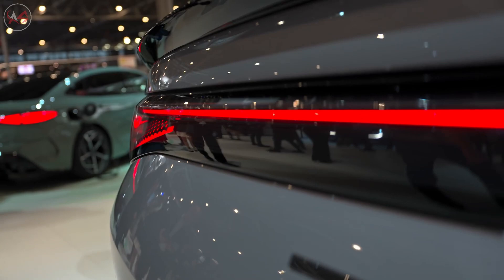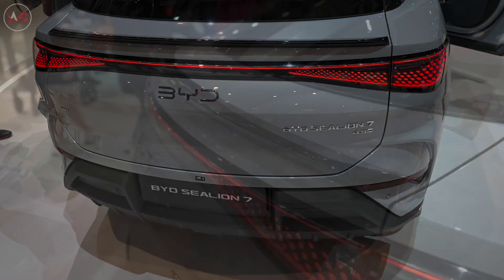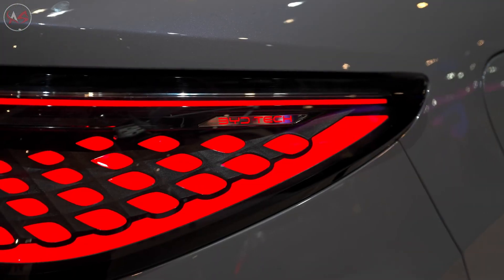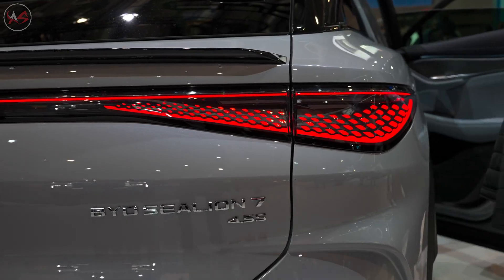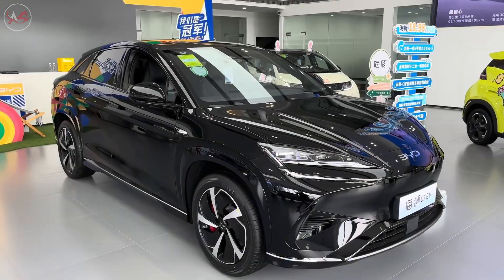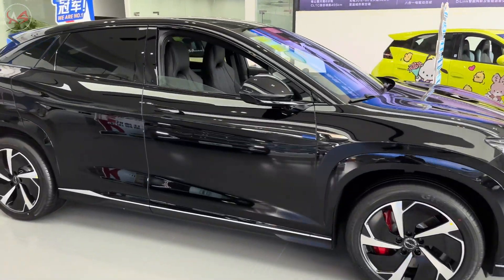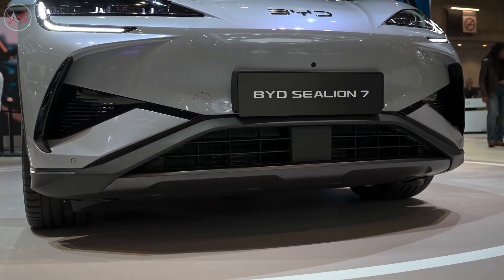It comes with fast charging technology, long range capacity, and a performance we are not used to seeing in electric SUVs. The Sealion 7 is not only stylishly designed, but also a technological revolution. When you step into its interior, you feel that luxury and comfort are fully combined. With its dual-screen digital instrument panel, autonomous driving support, and advanced multimedia system, it not only increases driving pleasure, but also prioritizes your safety while driving.